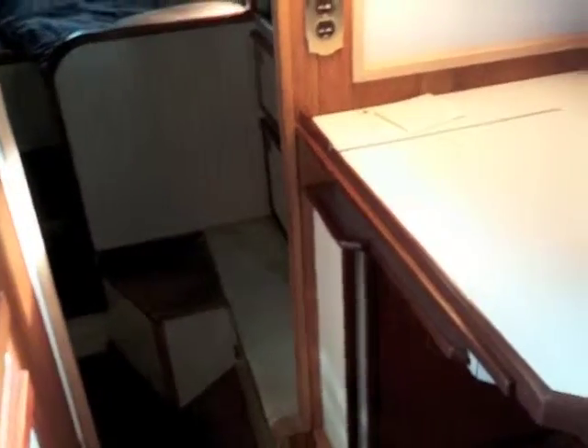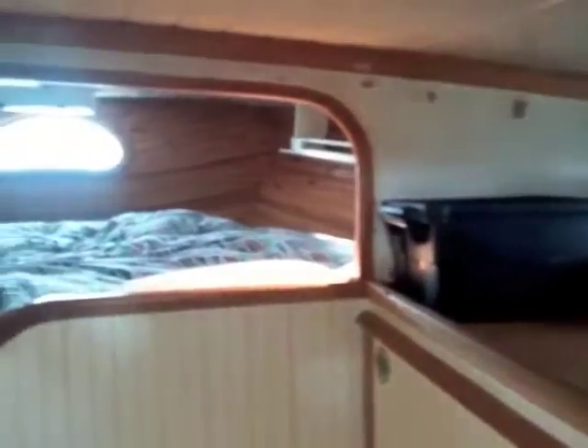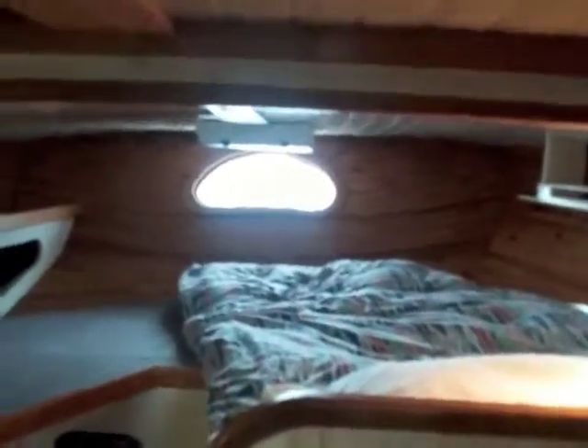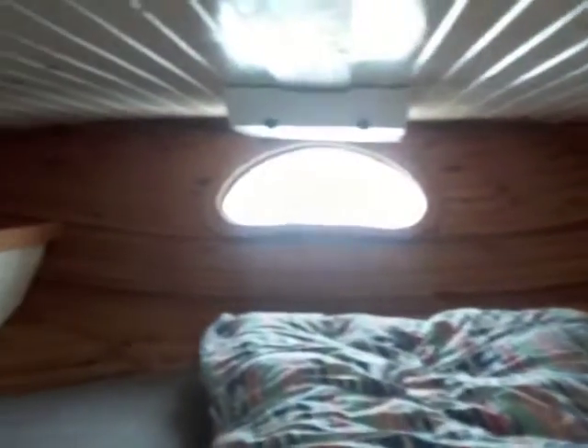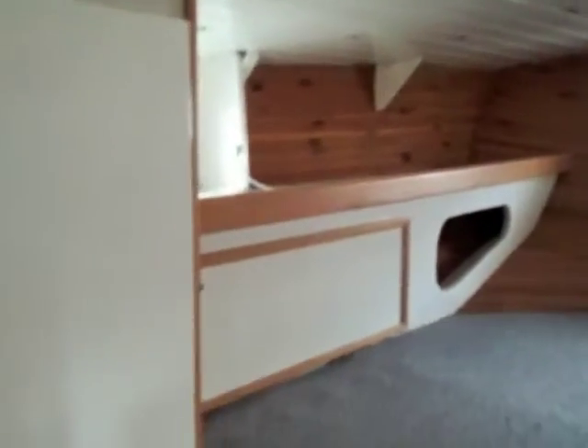We'll go aft and down a couple of steps into the owner's stateroom located aft. It is beautifully finished with a leaded window in the stern, and provides lots of storage for all the gear you need for extended cruising or liveaboard.